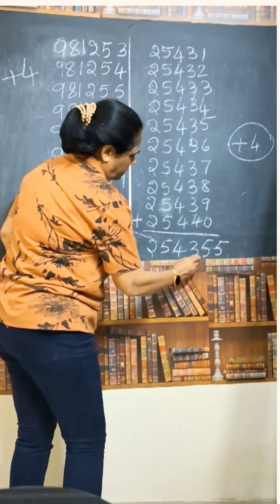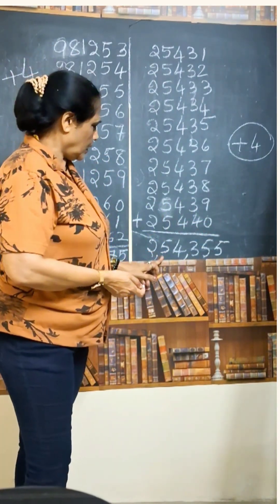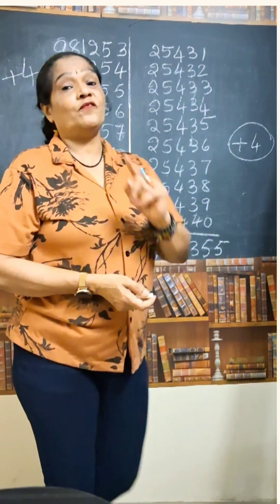Just write one 5 in the unit space. That's it — that will be the correct answer. The number is 2,54,355.